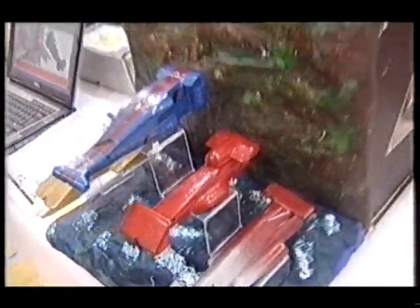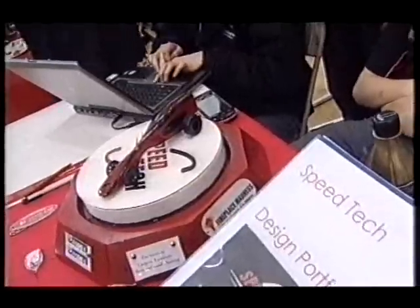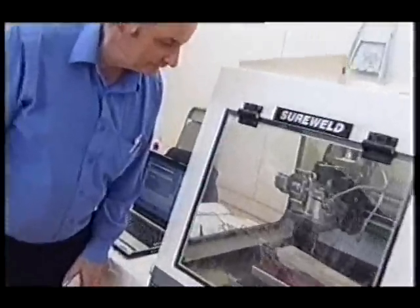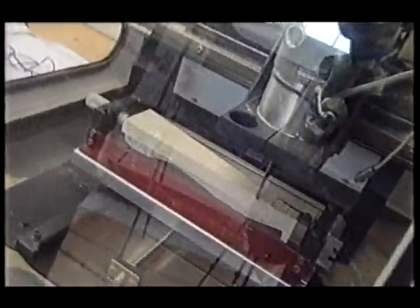And they're off. Fresh from the regional rounds, the finalists were on top form for the Formula One in Schools finals and ready to battle it out on the track. Each team had to design a miniature Formula One car using computers, and then they were made out of wood using a machine which takes the instructions from the computer and shaves the wood accordingly. And there were some very interesting designs to be seen.